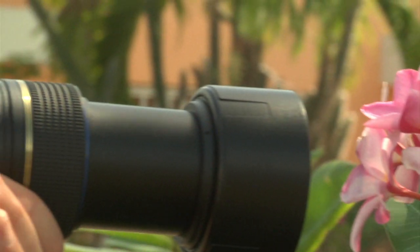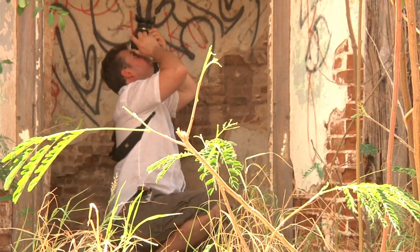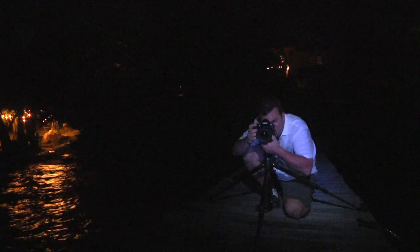We'll explore topics such as macro, polarizing filters, the best times to use wide angle and telephoto, and even night photography.